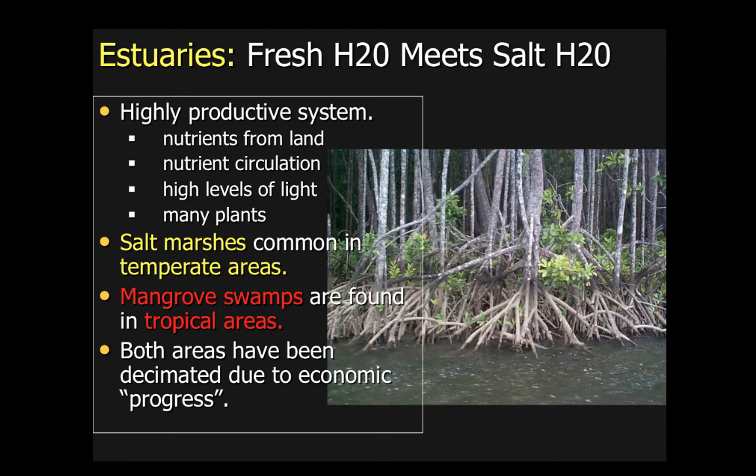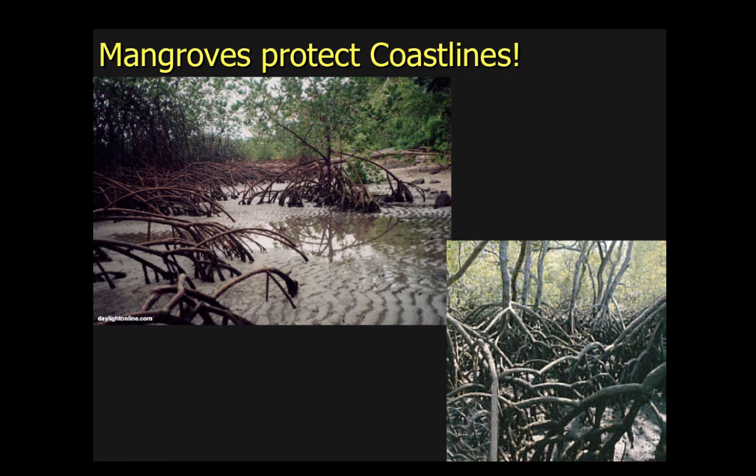Mangrove swamps provide to the ocean side what an estuary provides to the land side. This is such an important element for the ecology of a coral reef system. Mangrove swamps — if we erase those, we erase one of the pivotal, important places where the ecology of a coral reef system can survive. And unfortunately, they're being decimated around the planet. We want to protect our mangrove swamps.